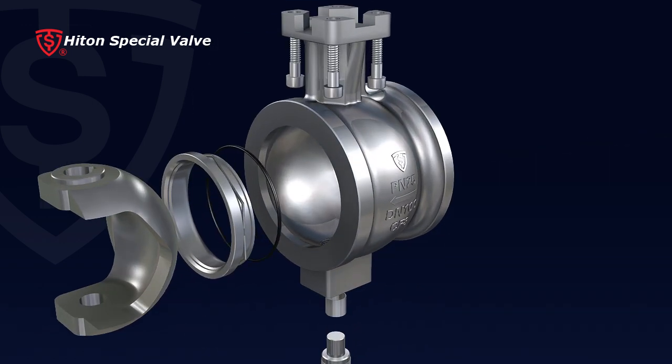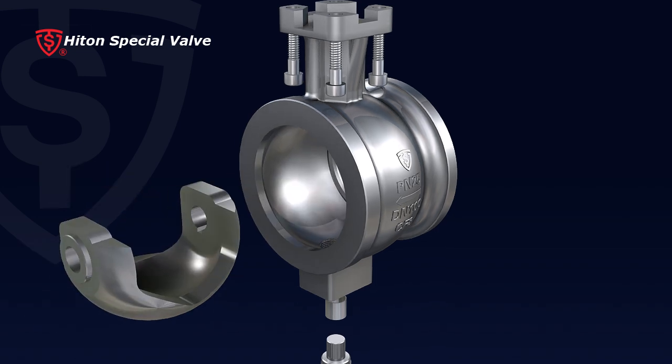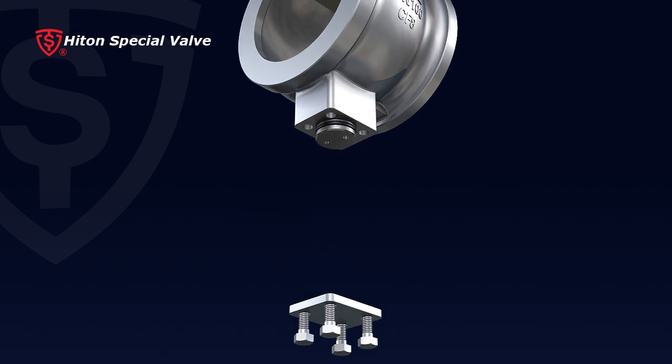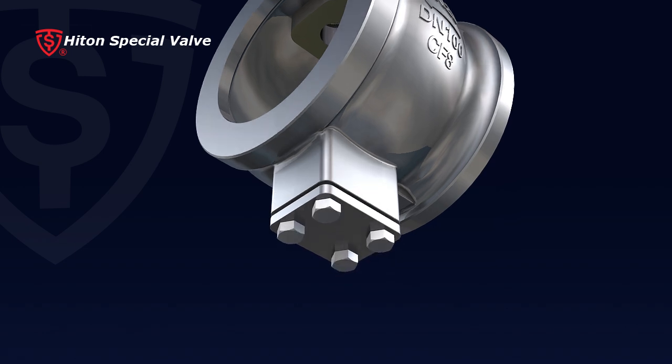10. According to different applications, both metal and resilient seat materials such as Teflon, PTFE, and PEEK can be selected. 11. The ball surface can be chrome-coated or nitrided to extend service life and working temperature range.